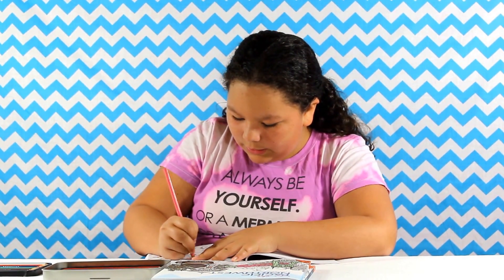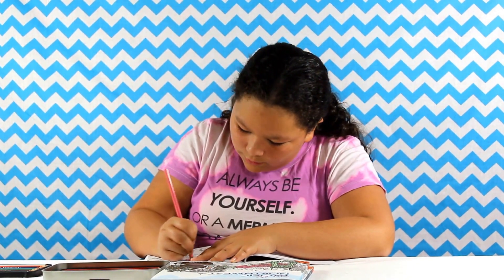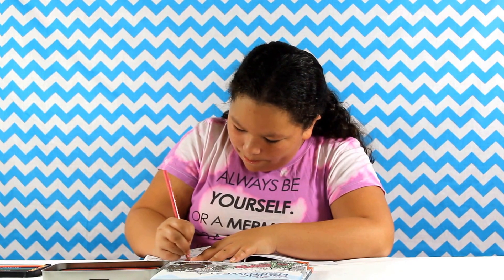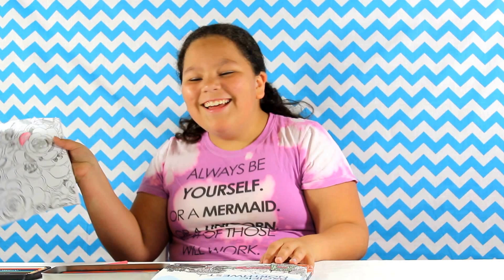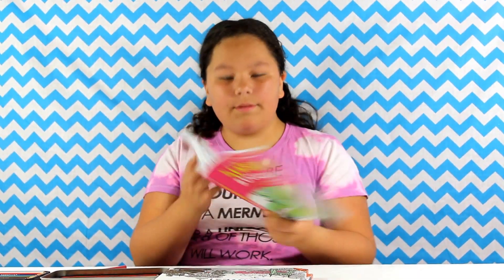Oh wow, I really like these colors. I really like the coloring book because it has super cool designs in it that you won't find anywhere else. I colored a petal, I think — I hope that's a petal — because you can kind of see the roses.